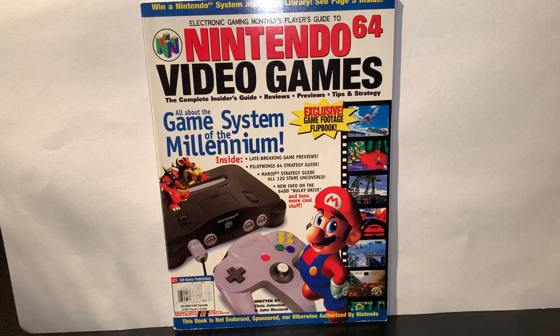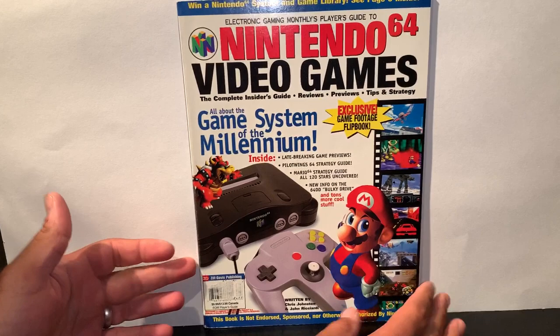Remember to hit that subscribe button, share, and leave me a comment at the end — tell me what you thought about this particular magazine.